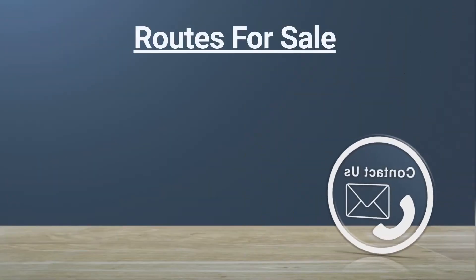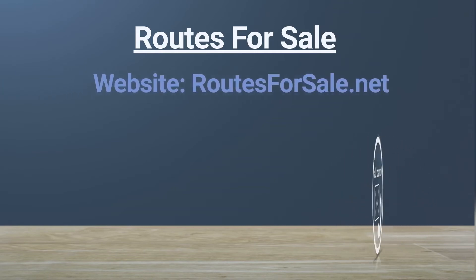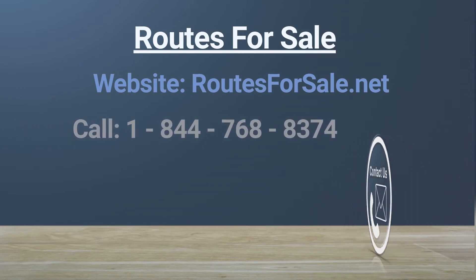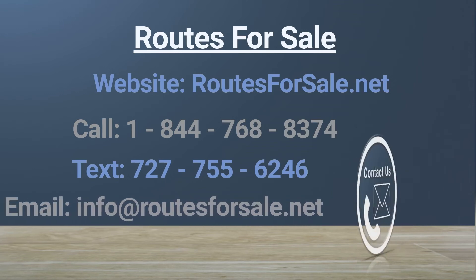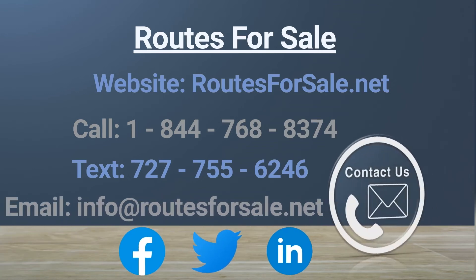If you are ready to learn more about this Pepperidge Farm bread route, there is a link to this listing in the description below. Our website address is routesforsale.net. You can also give us a call at 1-844-768-8374, text us at 727-755-6246, or email us at info@routesforsale.net.